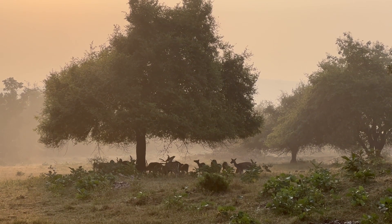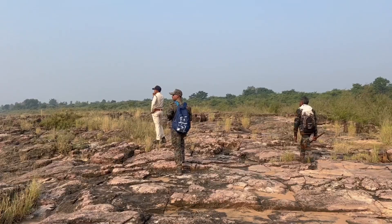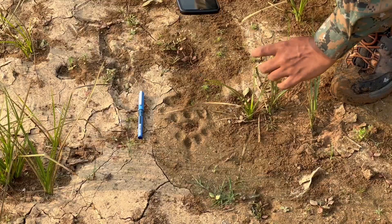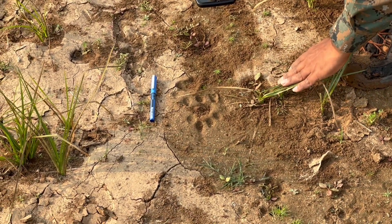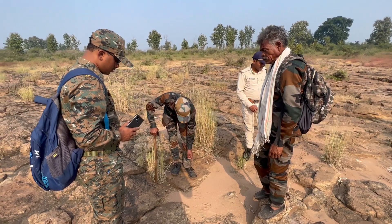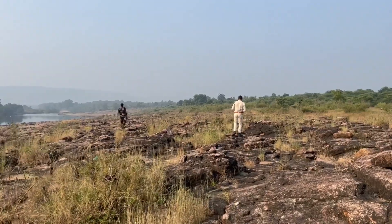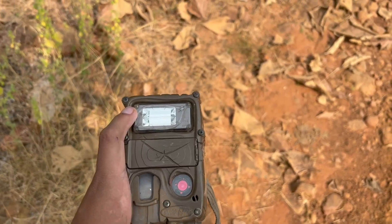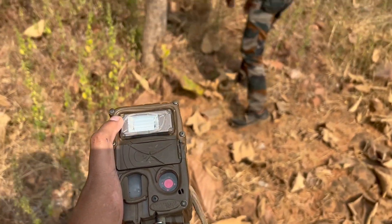Wild animals are meant not to be seen, yet they leave several traces of their presence. To that end, we started a science survey to gather baseline data on animal distribution and relative abundance in Panna's core area. Every group of six covered two to three beats, walking three kilometers each. This was followed by deployment of camera traps at suitable locations by the probationers.